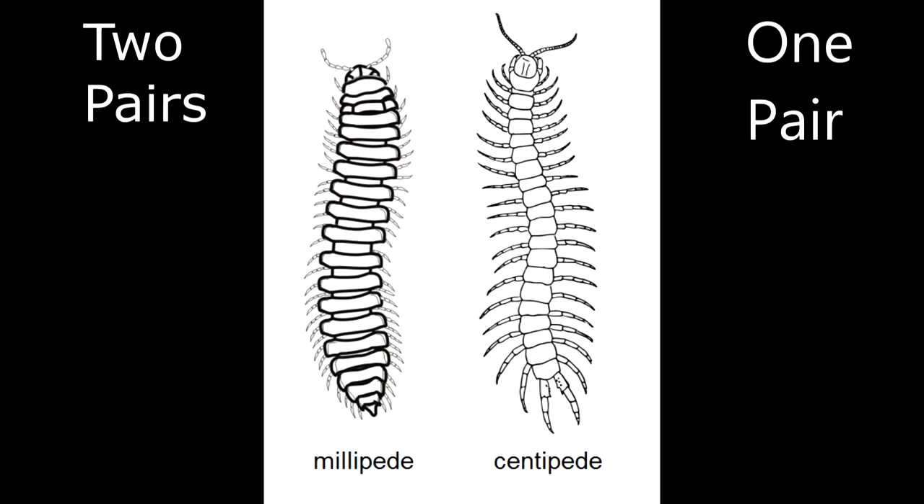A trait found in this genus is that they will have either 21 or 23 segments. Each of those segments has one pair of legs. That's how you distinguish a centipede from a millipede — a millipede has two legs per segment, a centipede has one pair of legs per segment.